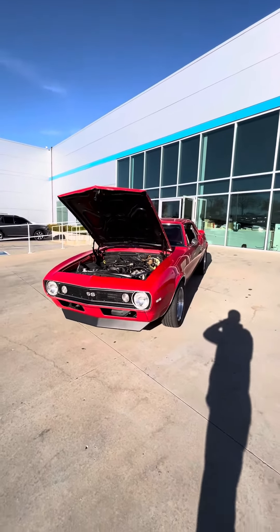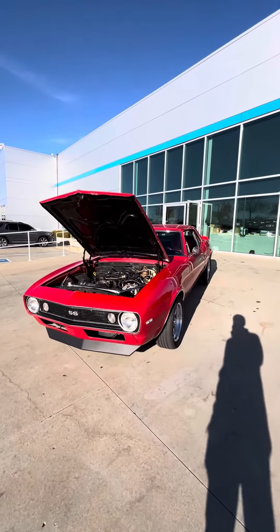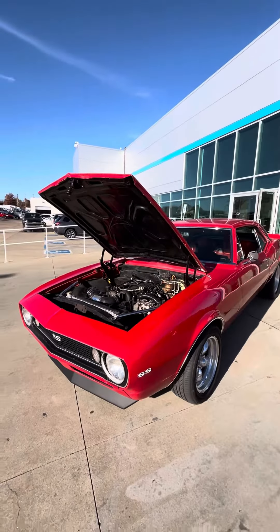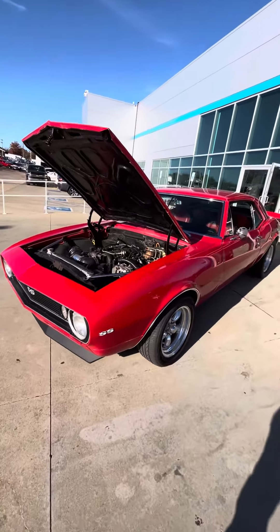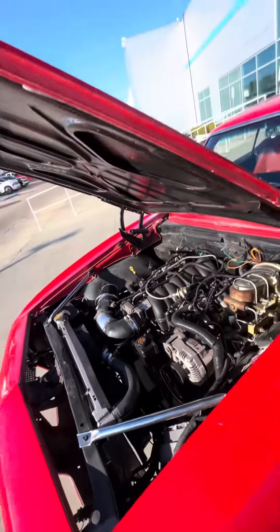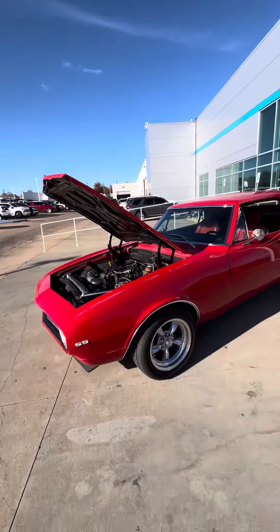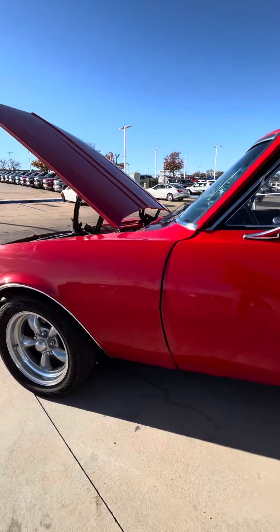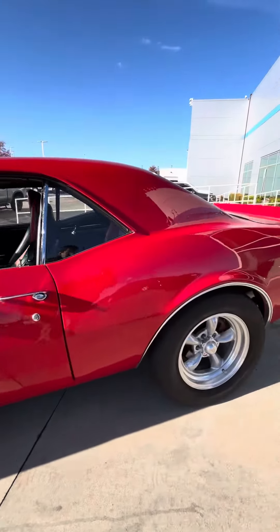Hey, this is Tony from Gene Glover Chevrolet. I'm shooting this video so you can take a look at this 1967 Camaro 2SS with a swap engine where they put the LS2 engine in it. Let me show you a video so you can see the outside conditions and the inside conditions as well.